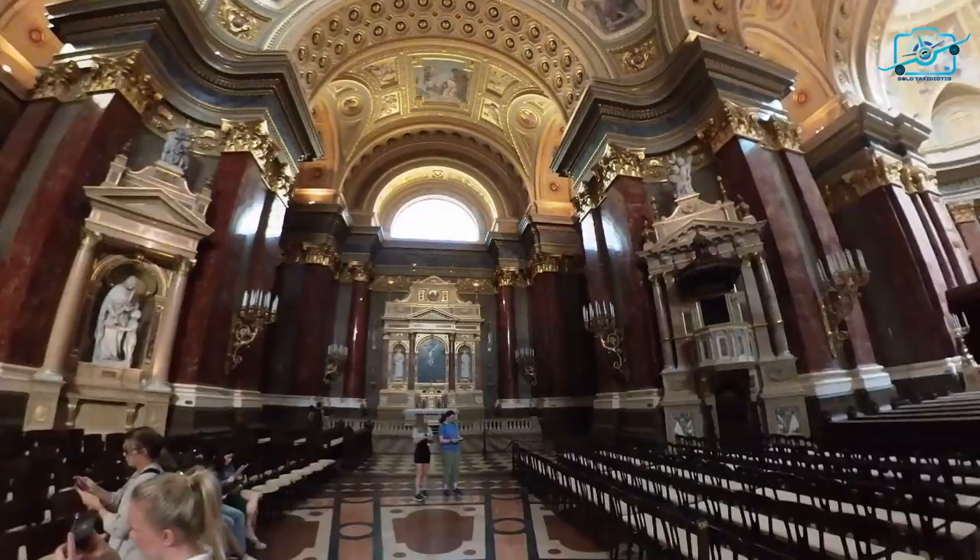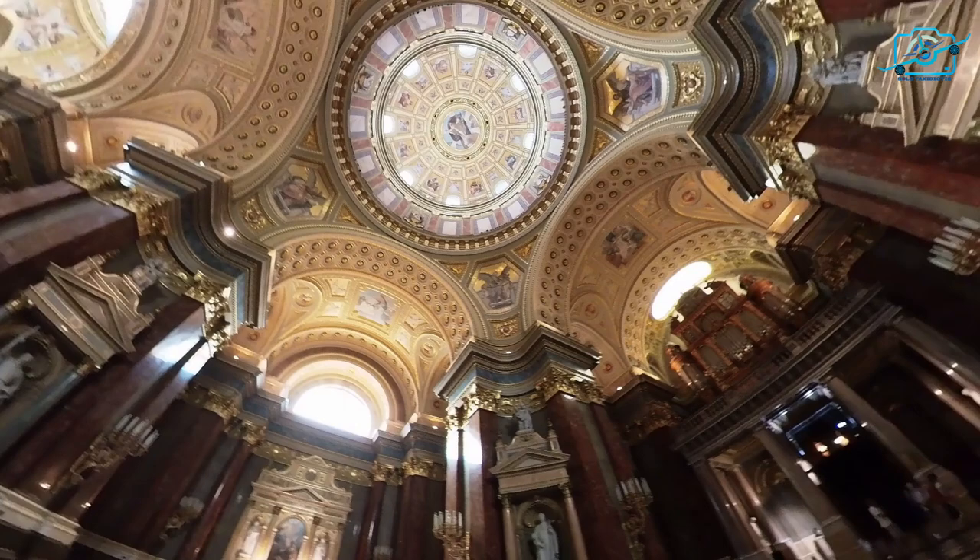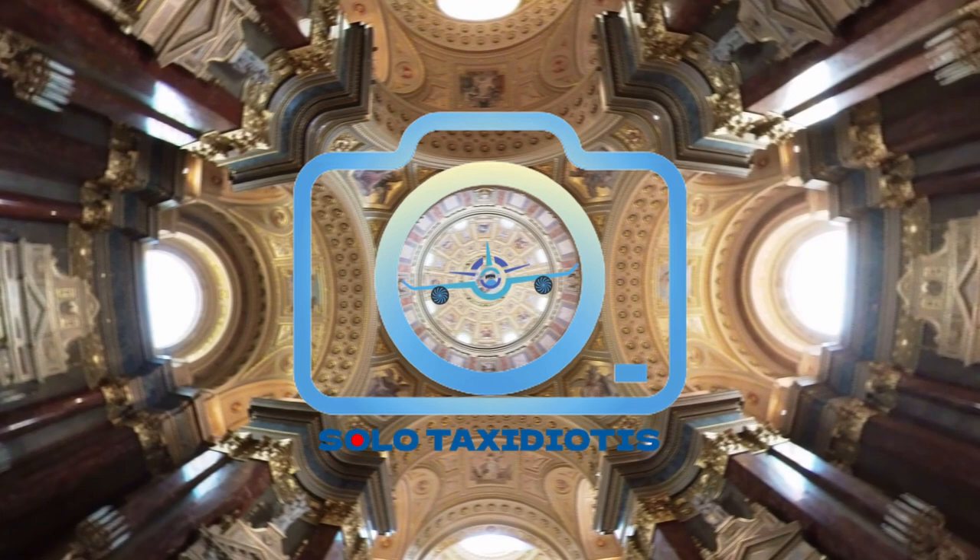So, whether you seek cultural enrichment, spiritual solace, or simply a captivating experience, a visit to St. Stephen's Basilica is an absolute must. Thank you for joining us on this journey through the wonders of St. Stephen's Basilica. Until we meet again, farewell from the heart of Budapest.